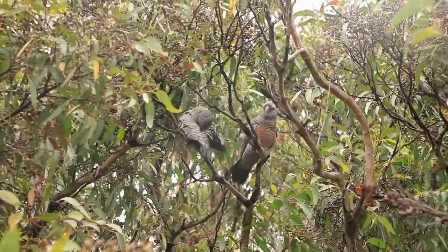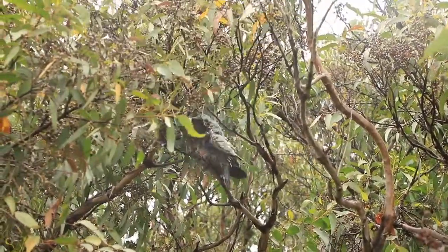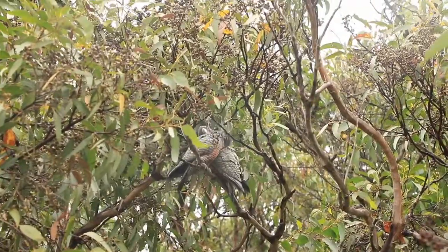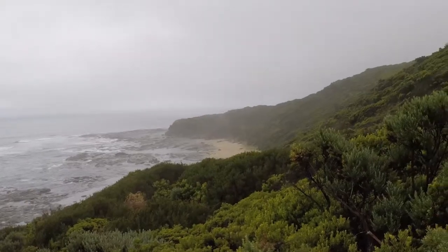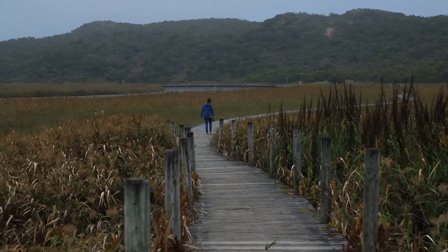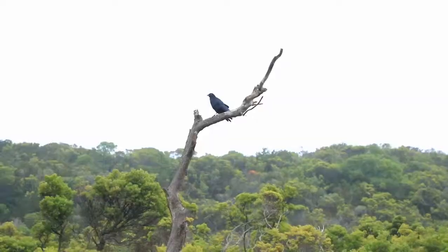Here is a cute pair of cockatoos we spotted. We stayed the next night in Prince Town, which sits beside a large wetland.